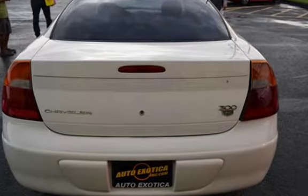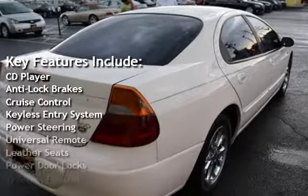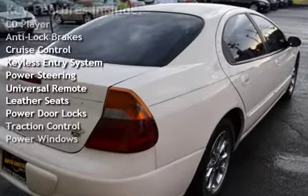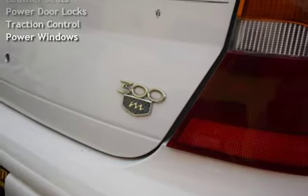Key features include: CD player, anti-lock brakes, cruise control, keyless entry, power steering, universal remote, leather seats, power door locks, traction control, and power windows.